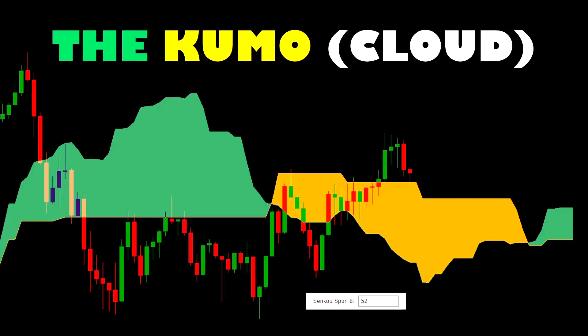Take note that when plotted onto the chart, both of the Senku spans are actually plotted 26 periods ahead of the current price. They're attempting to get a view of future price action, as well as indicating that price is likely to be uncertain of a direction when it's inside the cloud. We don't want price in between those two Senku spans, but those are the parts of the Ichimoku indicator that we'll be using.